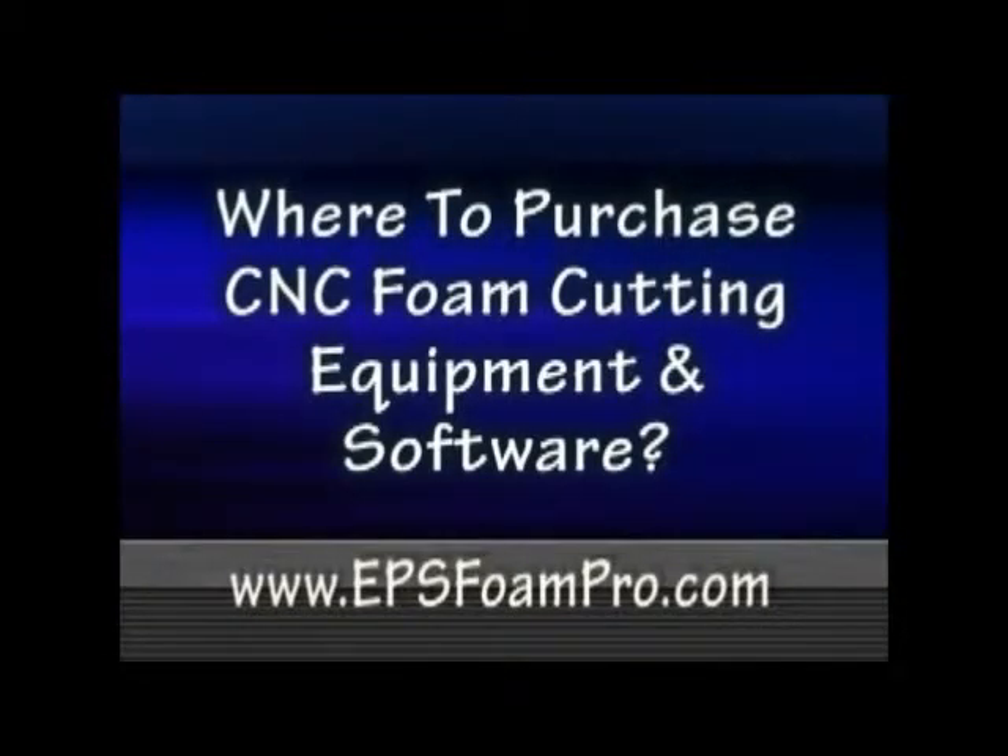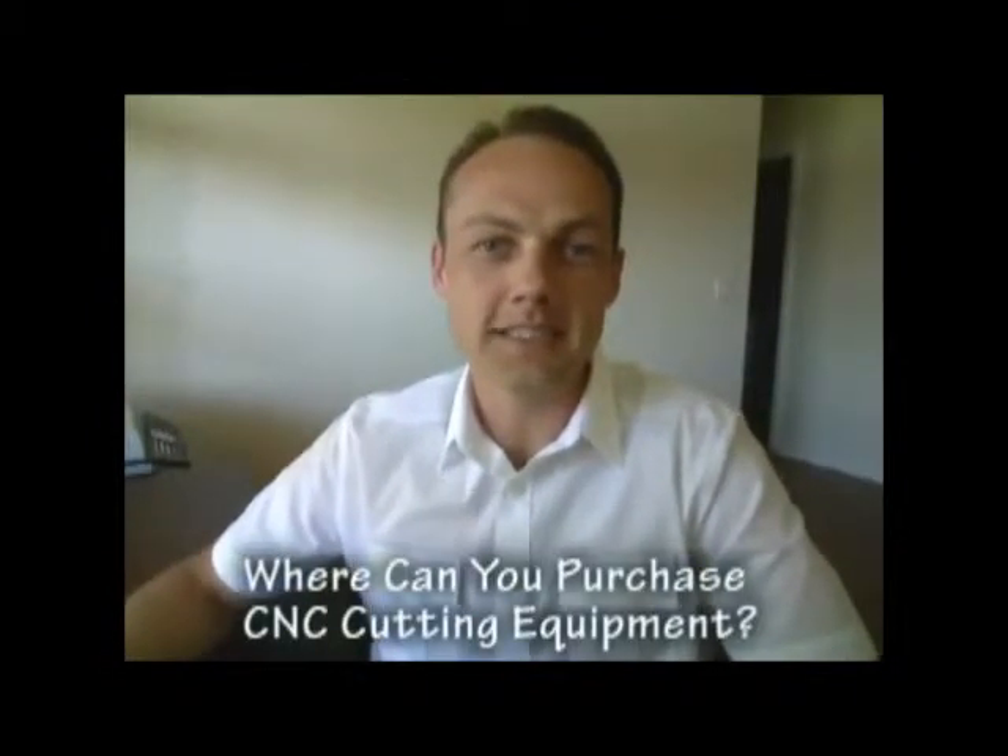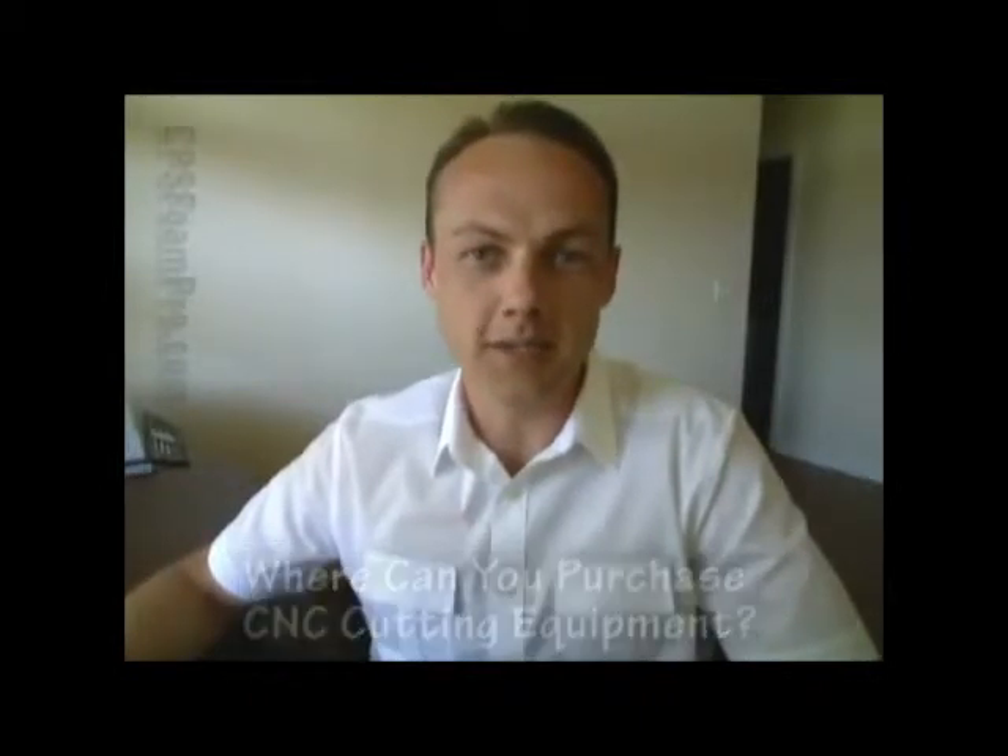Hello and welcome to EPSFoamPro.com. This is Neil Honecom. Thank you for joining me. The question today is, where can you purchase CNC foam cutting equipment and software?